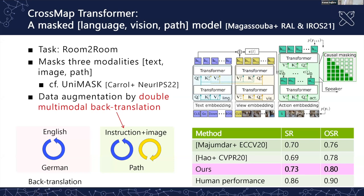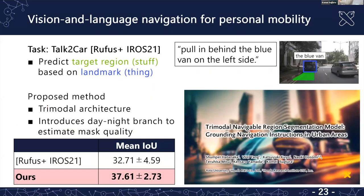There is also work on vision-language navigation for outdoor situations, in collaboration with Honda, related to the personal mobility shown earlier. For example, the instruction is 'following behind the bus on the left side' and the task is to predict the target region using landmark-based panoptic segmentation, which requires both stuff (regions) and thing (specific objects) information.